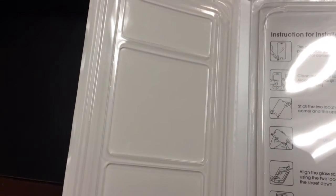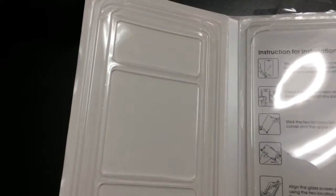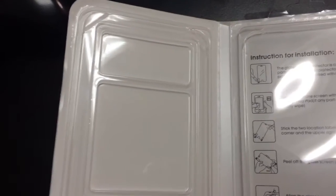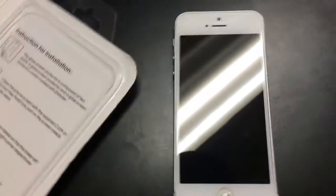It had an alcohol swab, a drying cloth, two positioning stickers to help you overlay the glass, and it also had a round sticker that you were supposed to use to get off any dust from the screen before you applied the glass.